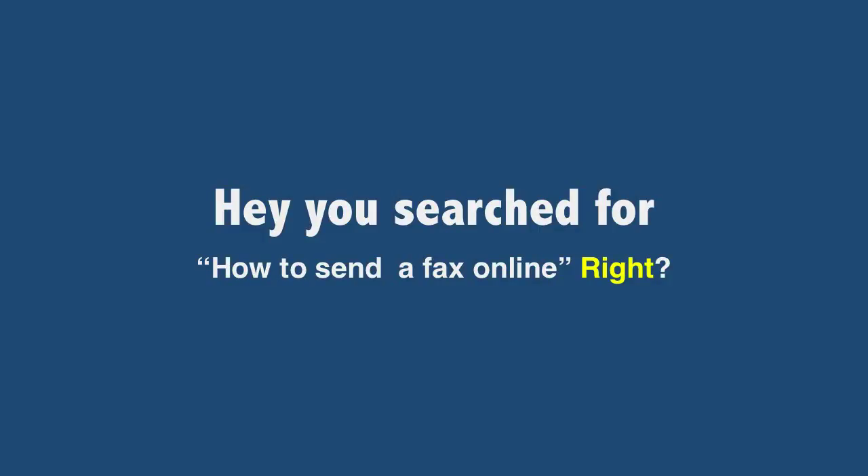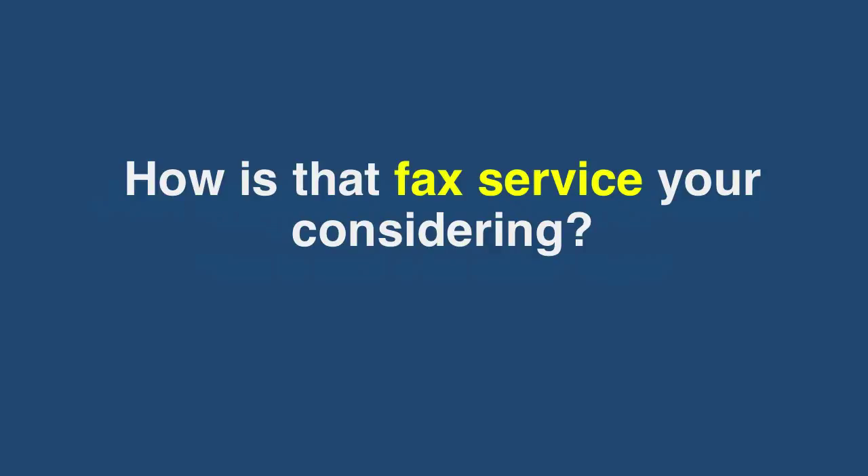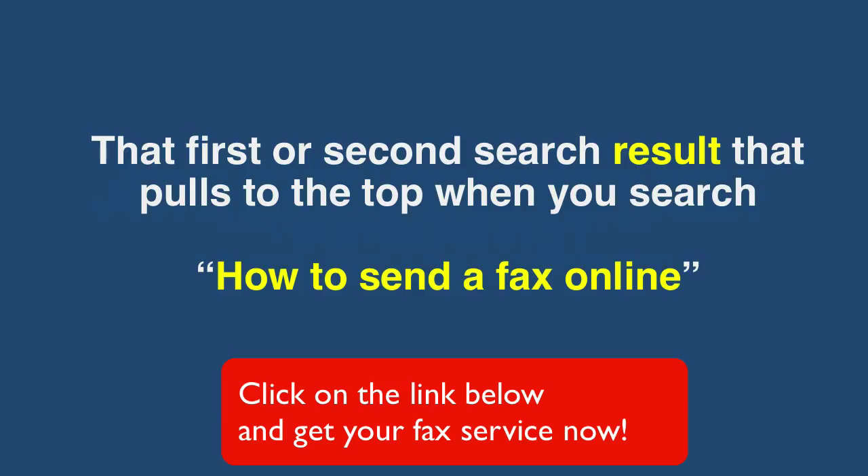Hey, you searched for how to send a fax online, right? Just a quick thought to consider. How is that fax service you're considering — that first or second search result that pulls to the top when you search how to send a fax online?